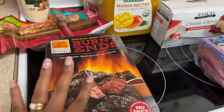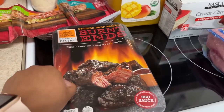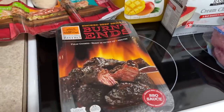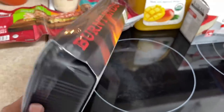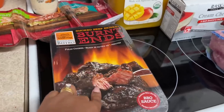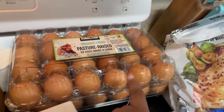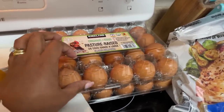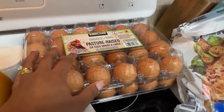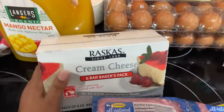I got some burnt ends — fully cooked smoked beef brisket, ready in a few minutes. I missed trying them when we went to Charlotte, and John and I have been wanting to try this. I saw it in someone else's grocery haul — I watch grocery hauls too — and next time we went to Costco we were going to pick one up. I also got two cartons of pasture raised eggs — the yolk is very dark orange and has a lot more nutrition.